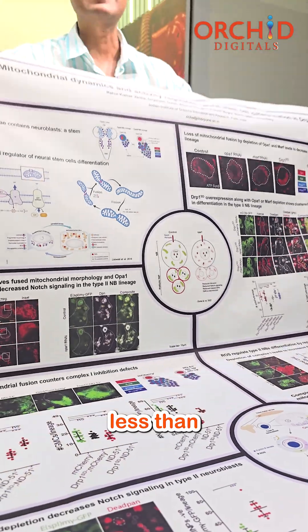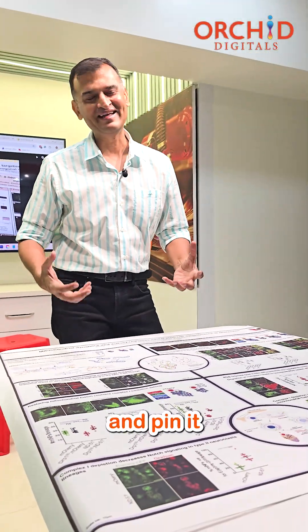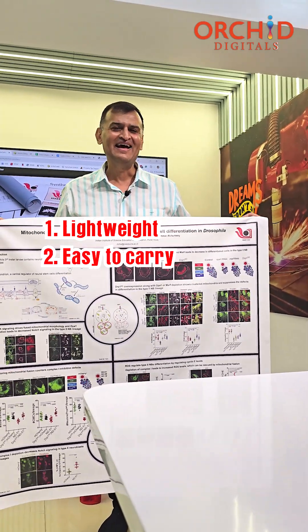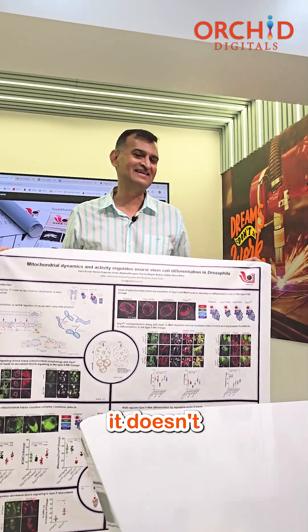Also, it takes less than a second to open this poster and pin it in place. It is lightweight, easy to carry, and guaranteed to impress — and yet it doesn't cost much.